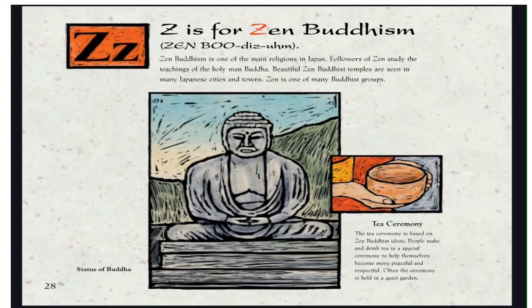Z is for Zen Buddhism. Zen Buddhism is one of the main religions in Japan. Followers of Zen study the teachings of the holy man Buddha. Beautiful Zen Buddhist temples are seen in many Japanese cities and towns. The tea ceremony is based on Zen Buddhist ideas. People make and drink tea in a special ceremony to help themselves become more peaceful and respectful. Often, the ceremony is held in a quiet garden. This is the statue of Buddha.